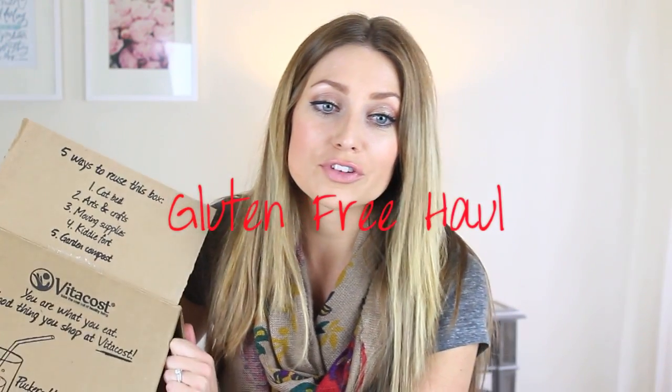Hey guys, so I have a gluten-free haul video for you. I just got an order from Vitacost in the mail today, so I figured I would just film it for you and show you what I got, because I get so many questions asking what sorts of gluten-free products I get. I get them all on Vitacost because they are way cheaper than Sprouts and Whole Foods — it's just so expensive if you buy all your gluten-free stuff there.